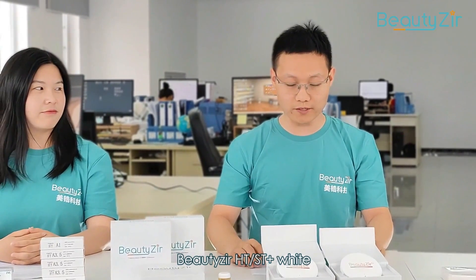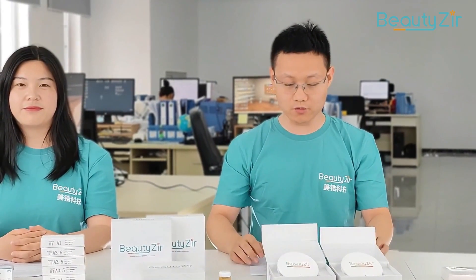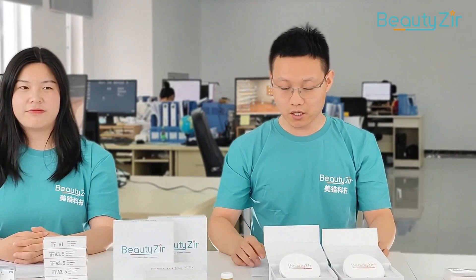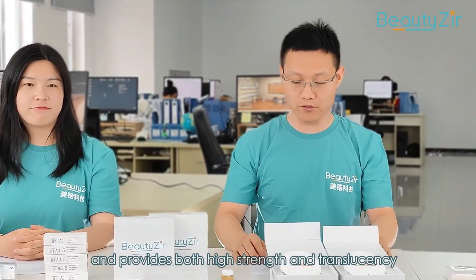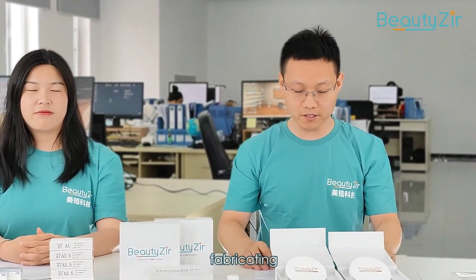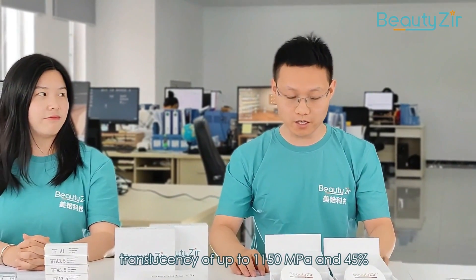Bilzer HD and ST Plus White Zirconia requires a staining liquid for better color effect. If your milling center has a large volume of daily work, our pre-colored zirconia ST and ST Plus colored and multilayered is another great option, as it does not require staining liquid immersion. This product comes in Vita 16 shades and provides both high strength and translucency. It is suitable for fabricating anterior and posterior crowns, three-unit bridges, and full-arch long bridges, with a strength of up to 1150 MPa and 45% translucency.